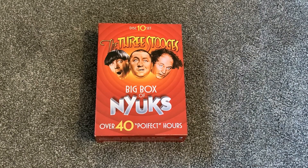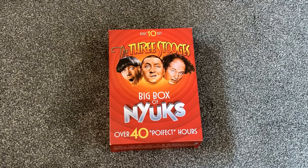Hey everyone, what's going on? Welcome back to another video here today. This right here is another one of my Three Stooges DVD sets. It is the Three Stooges Big Box of Nyux, and this is the second big box set that I have.